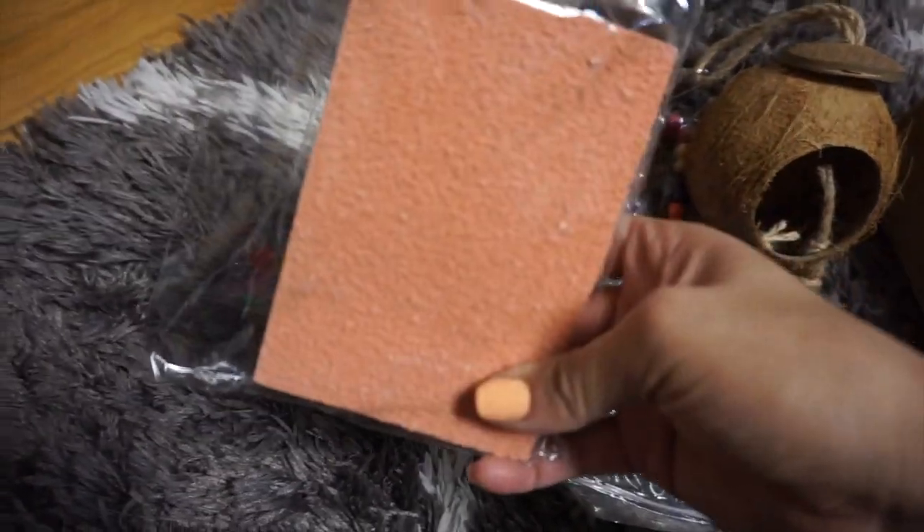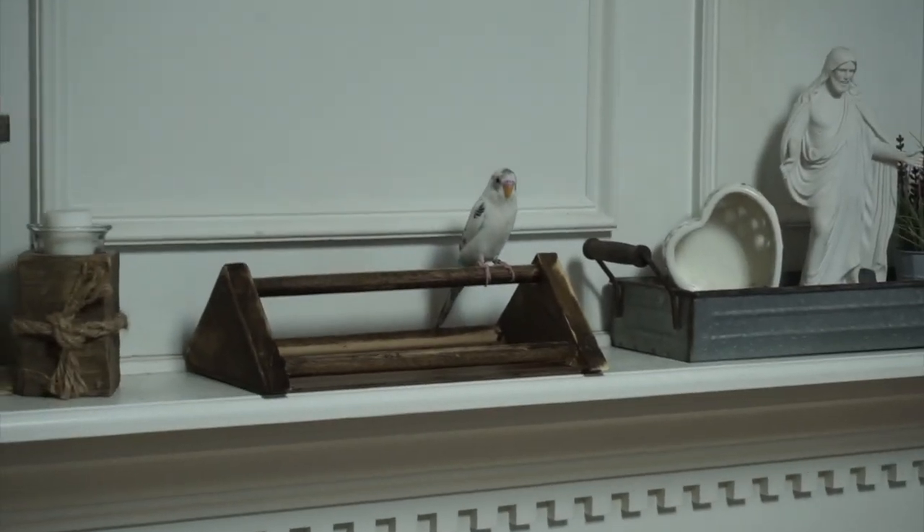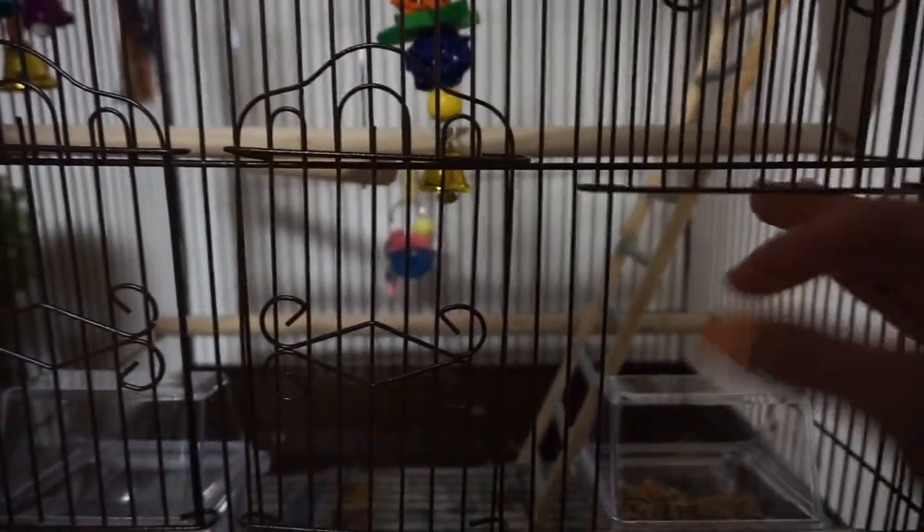And this little thing he can kind of stand on and chill on. Are you excited? I'm excited too. He has these little toys we've kind of hung in here. I think I'm gonna start off by taking out his food — first thing in there is the little stairs.